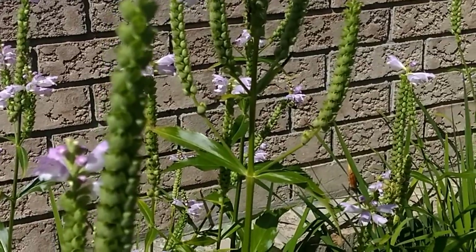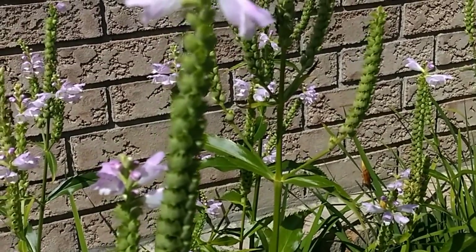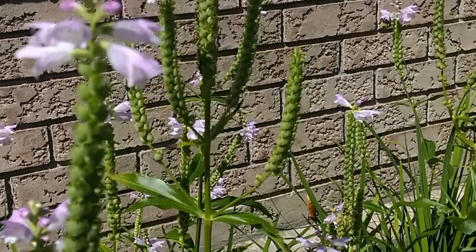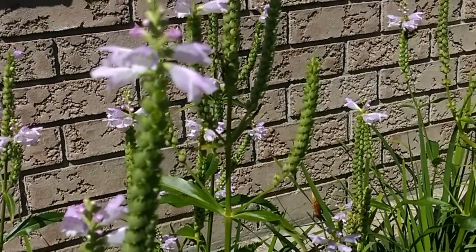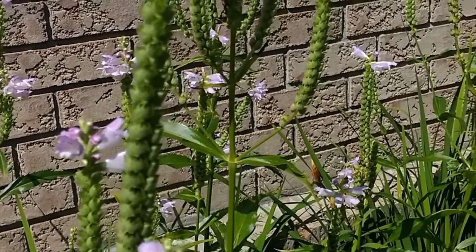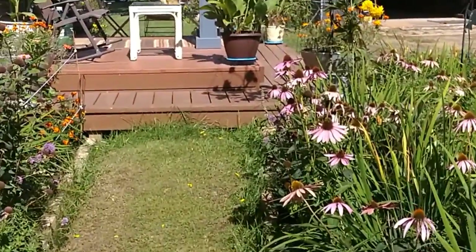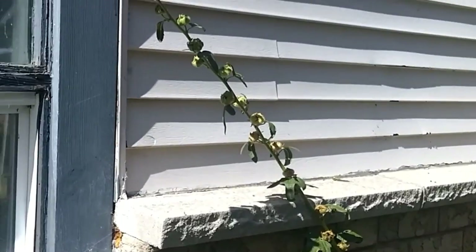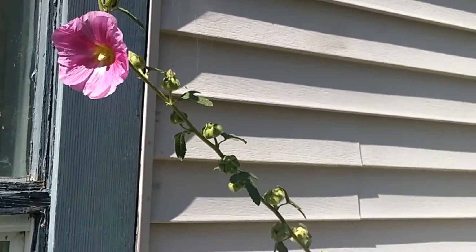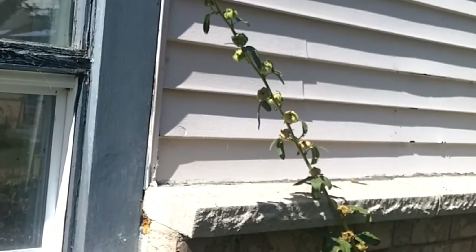These are all perennial plants — they will come back year after year. One thing you have to be careful of is the seeds, because they will reproduce themselves. For me it doesn't matter because I want flowers all over the property, so I move them from one area to the next and don't have to buy more. Another plant I want to show you that attracts butterflies is the hollyhock.